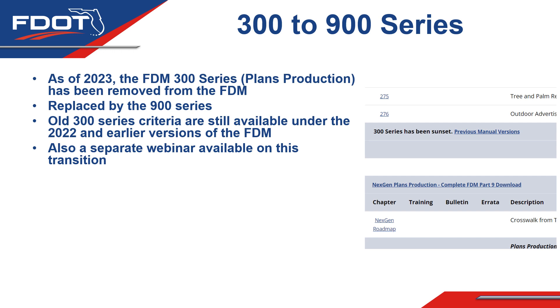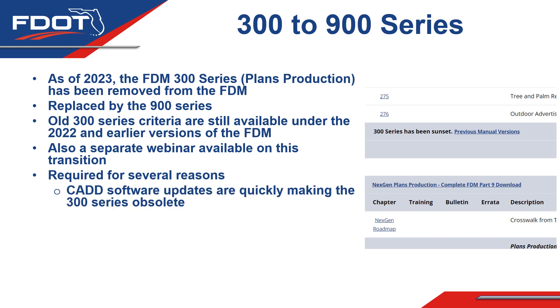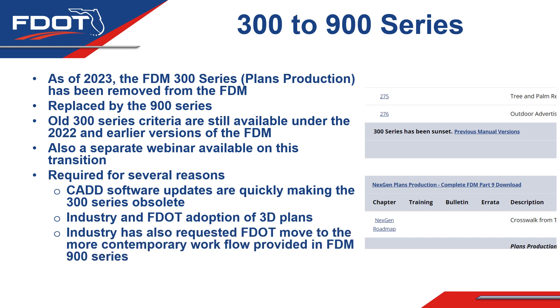There will be separate webinars available on this transition. This change was required for several reasons: the CAD software set up to work with the 300 series is being updated and quickly making that series obsolete. The industry and FDOT are adopting 3D plans, which are more compatible with the 900 series. The industry itself has also requested that FDOT move to the more contemporary workflows provided in the FDM 900 series. For all these reasons, the department has adopted this change and is moving forward.